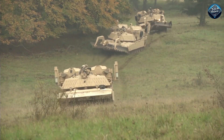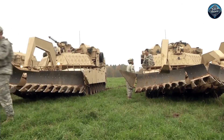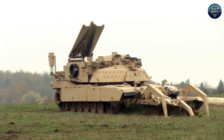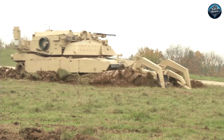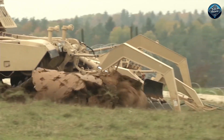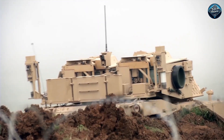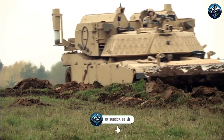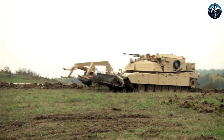The M1150 is simply an assault breacher vehicle — a mine and explosives clearing vehicle. It is 40 feet long and weighs a whopping 72 tons, with a 1,500 horsepower engine and a 50-millimeter machine gun. These tracked combat vehicles are specifically designed to clear pathways through minefields to ensure that troops and other military vehicles are not caught by surprise by bombs or improvised explosive devices.